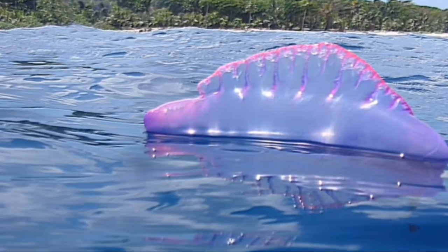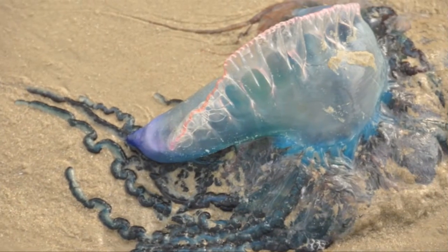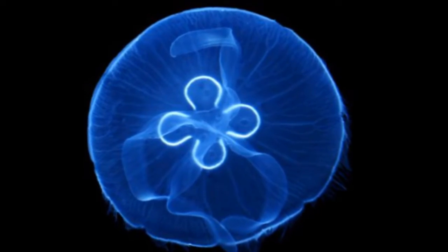So what kind of jellyfish are we talking about here? Are we talking about the Man o' Wars? Probably not — P.S. don't touch those, those things will kill you. No, we're talking about the Aquaria Victoria. Very pretty looking one.